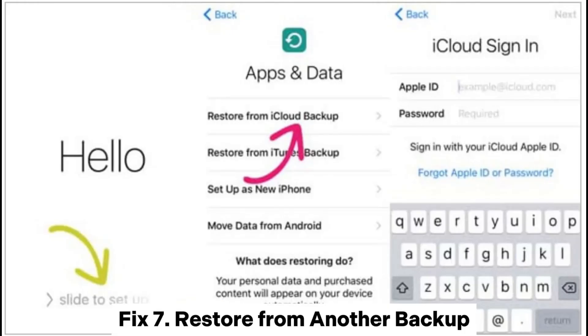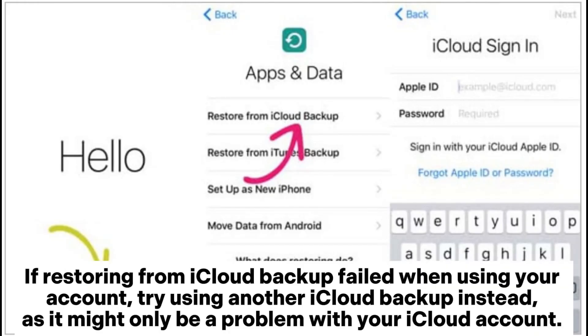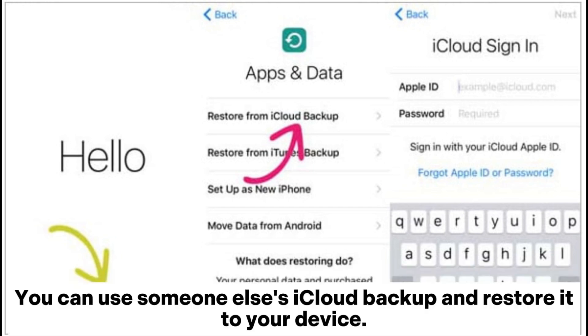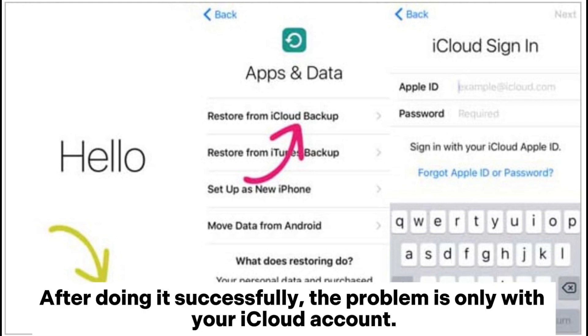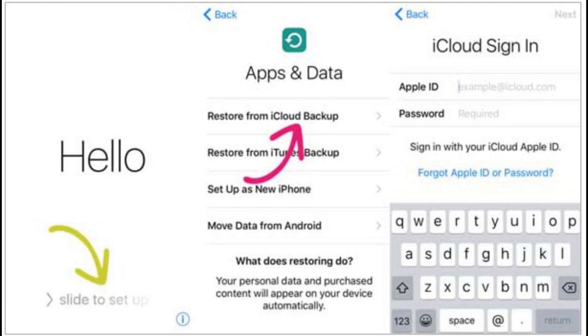Fix 7: Restore from another backup. If restoring from iCloud backup failed when using your account, try using another iCloud backup instead, as it might only be a problem with your iCloud account. You can use someone else's iCloud backup and restore it to your device. If that succeeds, the problem is confirmed to be only with your iCloud account.